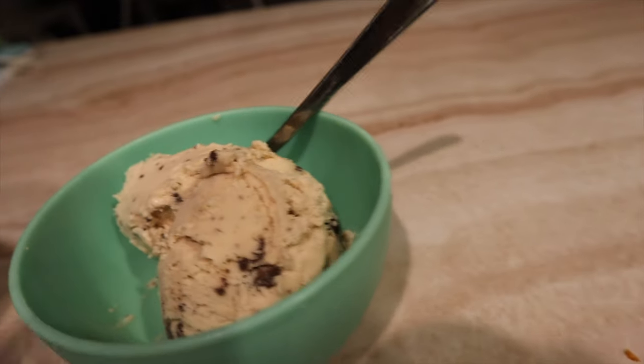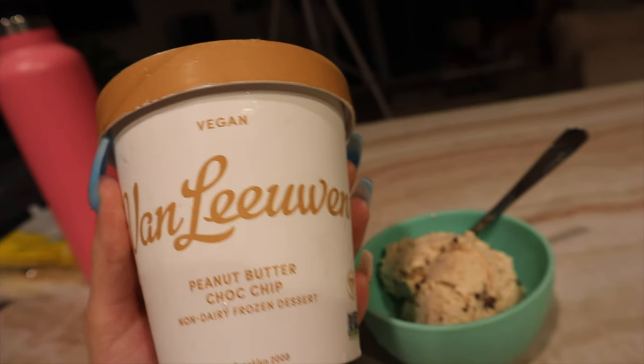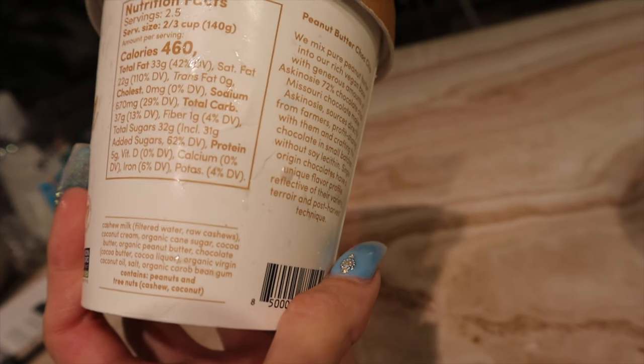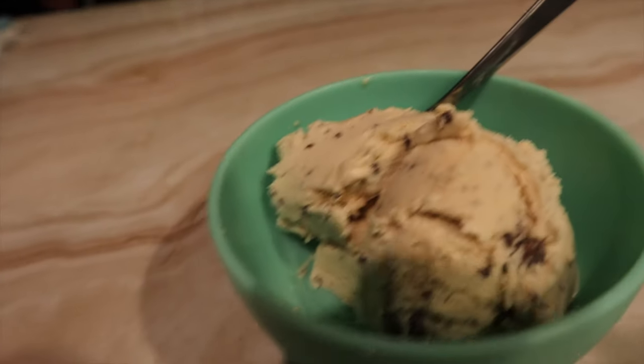Having a little bit of ice cream now. It's Van Leeuwen — peanut butter chocolate chip. It's made mainly of cashew milk, then coconut cream, peanut butter, and chocolate chips.